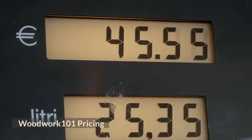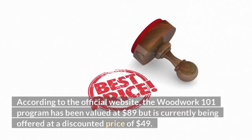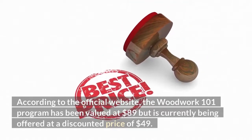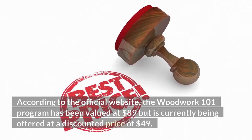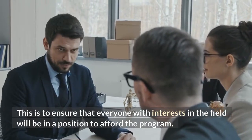Woodwork 101 pricing: according to the official website, the Woodwork 101 program has been valued at $89 but is currently being offered at a discounted price of $49. This is to ensure that everyone with interests in the field will be in a position to afford the program.